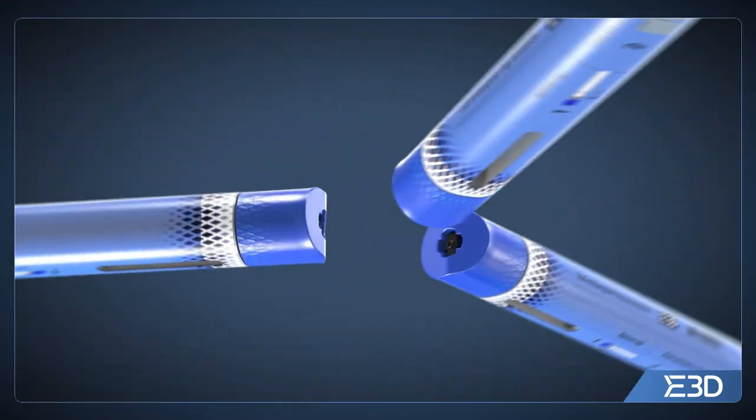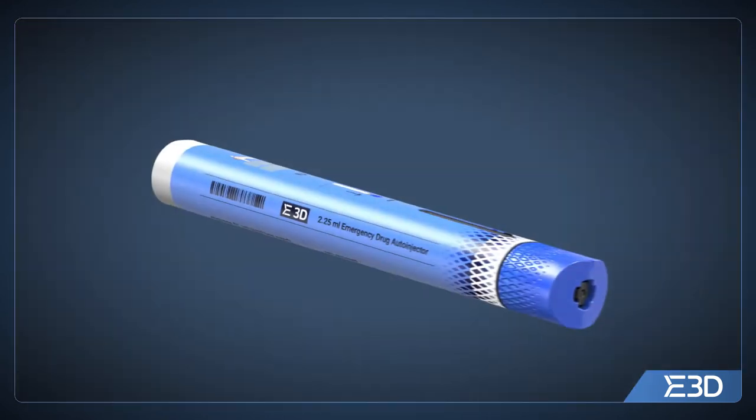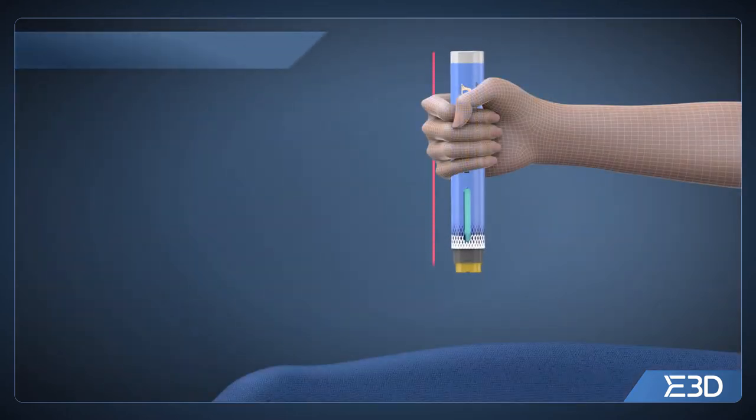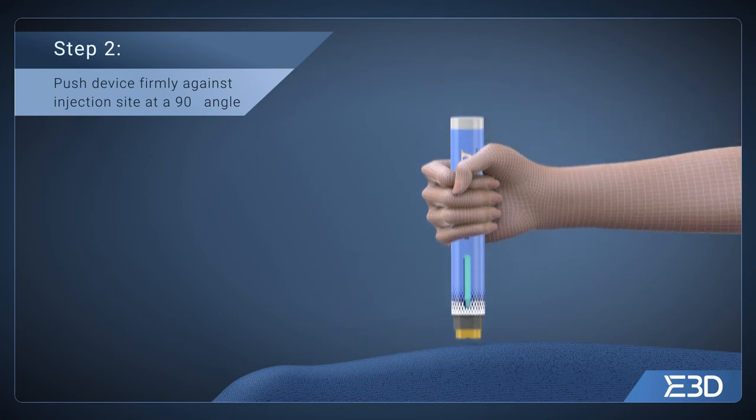Safe and effective use of a FlexiQ EAI auto-injector requires only two simple steps. Step one, pull off the safety cap. Step two, push the auto-injector firmly against the injection site at a 90-degree angle.